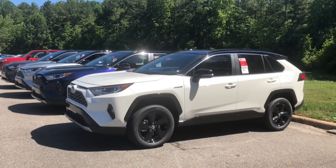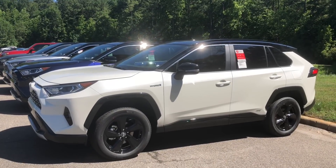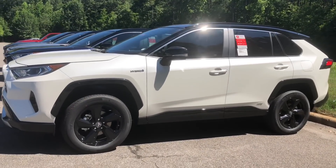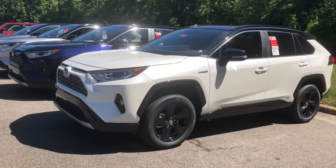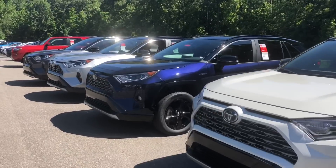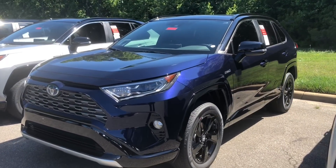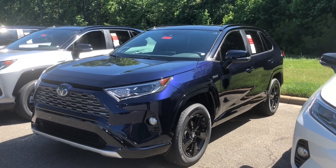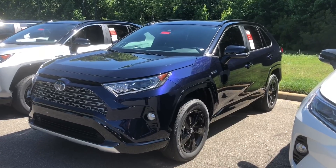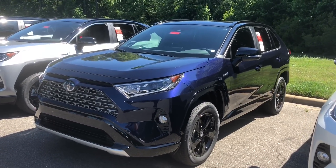Let's do a quick look here. We've got blizzard pearl — all of these have the two-tone gloss black roof and 18-inch gloss black wheels. This blizzard pearl one comes with the weather package. Blueprint — beautiful, beautiful blueprint. This one makes a statement. It has the weather package and the Entune premium audio with dynamic navigation and JBL concert-like speakers.